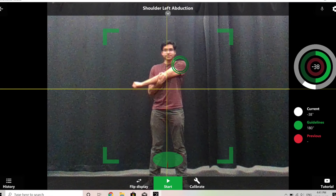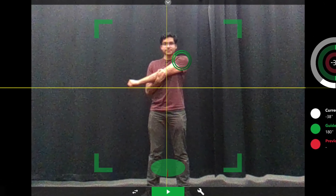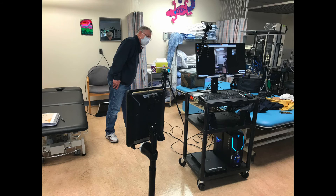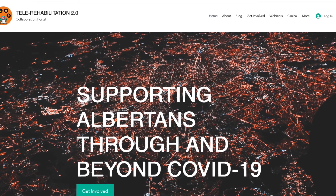We use several technologies to enable these assessments, including markerless motion capture, novel force sensors, and double telepresence robots. These technologies enable our clinicians to feel like they're in the same room with patients even if they're hundreds of kilometers away. Community trials are now happening in Peace River, Grand Prairie, and Jasper. You can go to the TeleRehab collaboration portal to learn more.